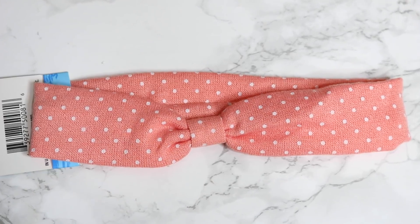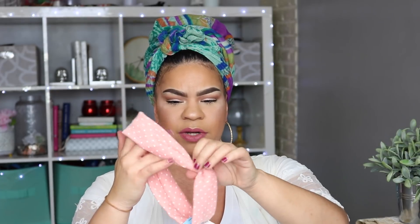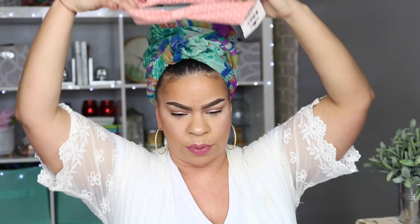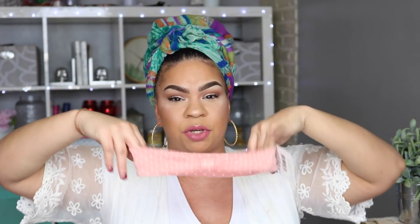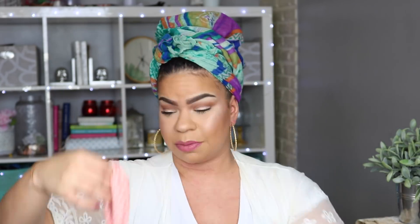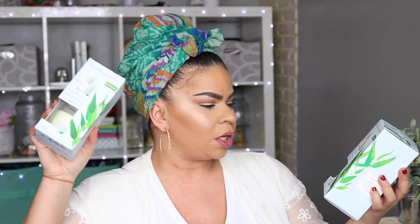How cute is this headband? They had it in light blush pastel colors. You can wear it like a turban, just on your head. It's going to look super cute with hair down, especially if you have long curly hair. It's adorable even for little girls, but I'm going to wear it myself.